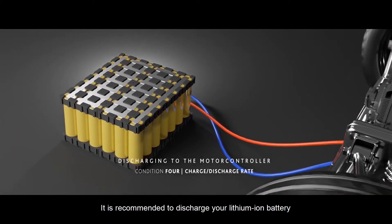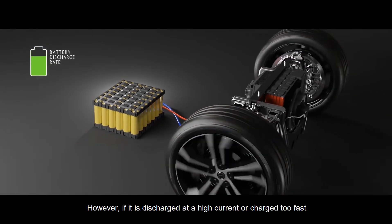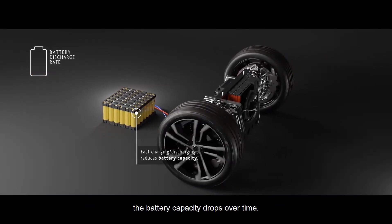It is recommended to discharge your lithium-ion battery at a constant current and charge at a constant safe rate. However, if it is discharged at a high current or charged too fast, the battery capacity drops over time.